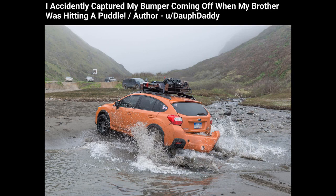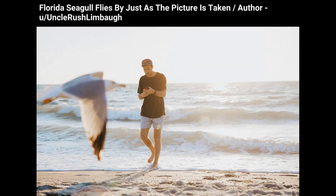I accidentally captured my bumper coming off when my brother was hitting a puddle. A Florida seagull flies by just as the picture is taken.